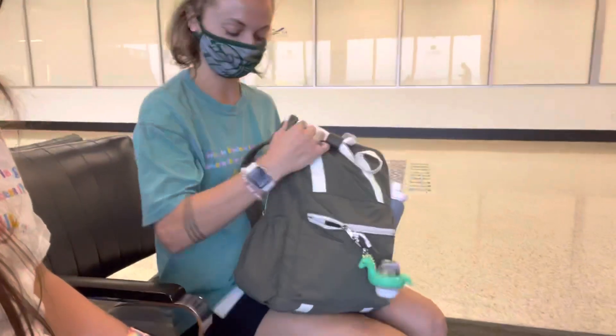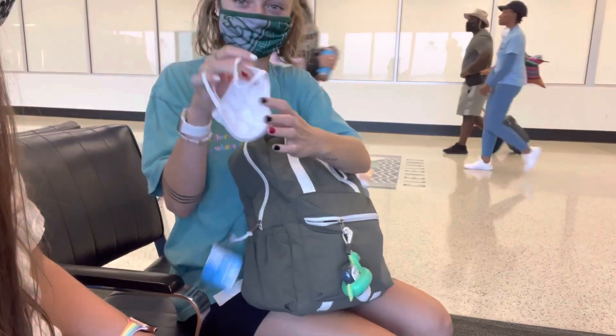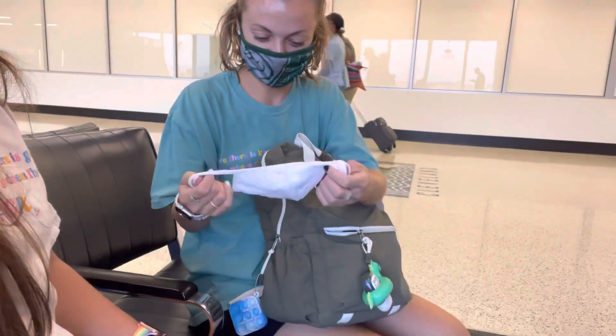Hey, what's up you guys, welcome to the airport! In today's video we're going to do what's in our backpacks — travel essentials. First, I have a mask.